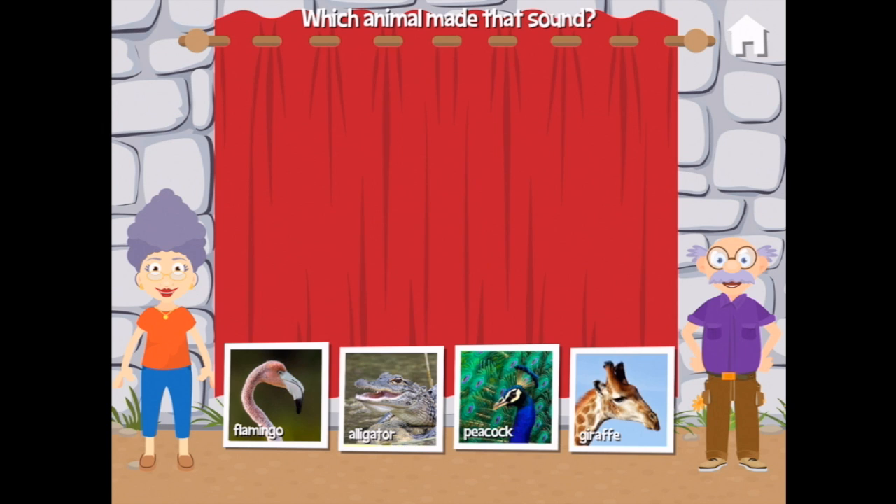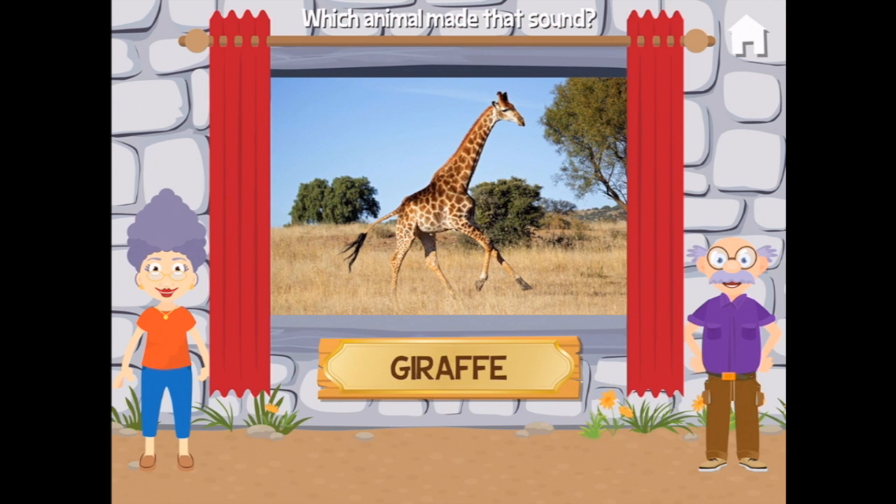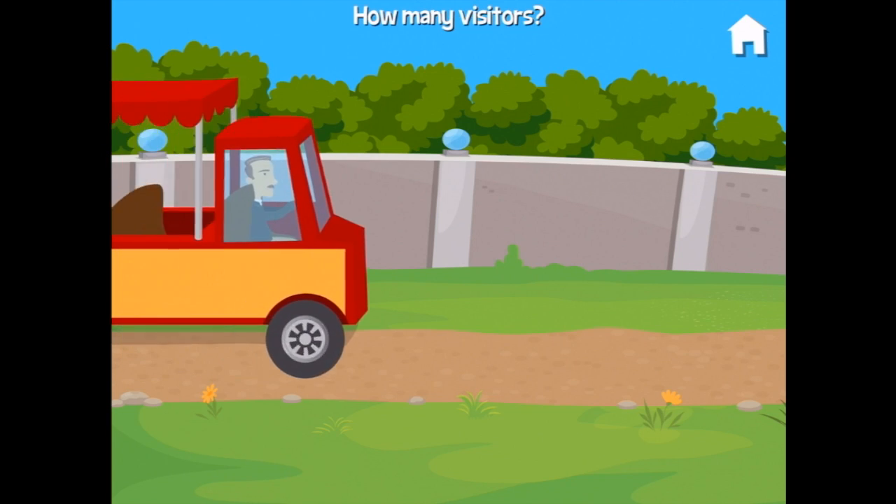Which animal made that sound? Is it a peacock? No. Is it a flamingo? It's a giraffe — that was a giraffe! Well, there you are.